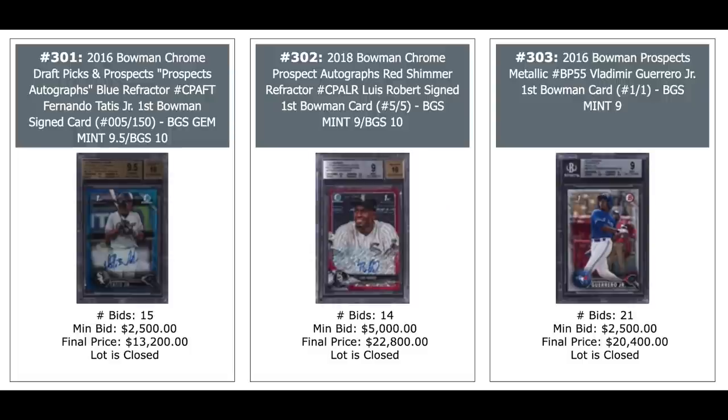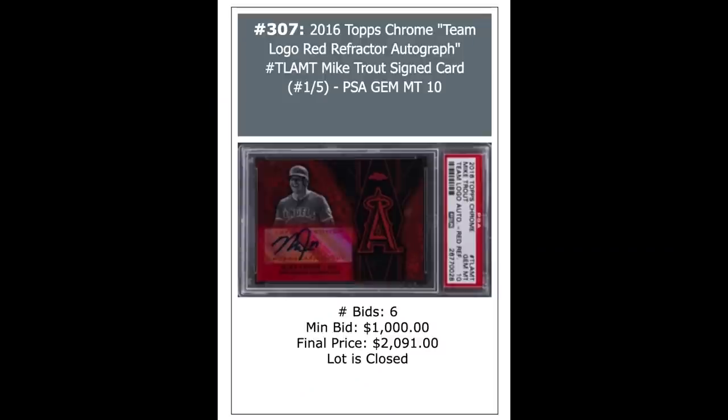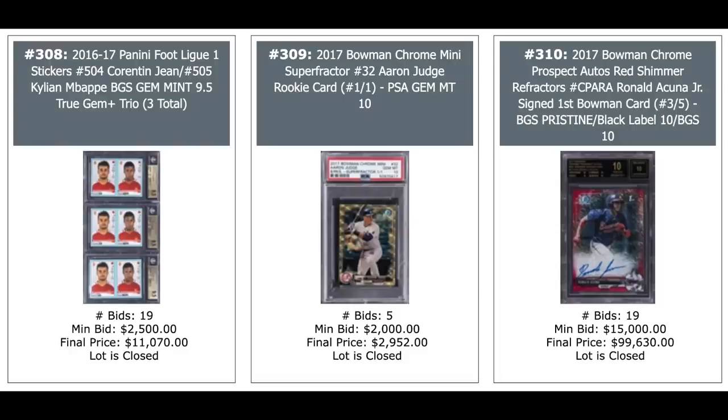Fernando Tatis Jr. Blue Refractor, $13,000. Louis Robert, $23,000 for a Bowman Chrome Red Refractor Auto. Vladimir Guerrero Bowman Prostex Metallic — that's a one-of-one — $20,000. Just look at the prices — just the volume of five-figure cards. We're skipping over $20,000 cards here as if they're nothing — getting kind of numb to it. Vladimir Guerrero Red Shimmer Refractor, $23,000. And Aaron Judge, $101,400. Patrick Mahomes Select Silver Prism, $9,000 for a PSA 10. Ronald Acuna 2017 Bowman Chrome Red Shimmer Refractor out of five, Black Label Pristine 10 from Beckett, just short of $100,000.